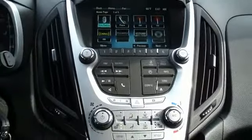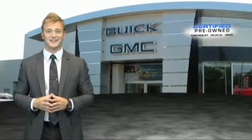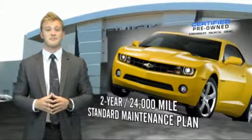For owners of a certified pre-owned GM, the bar has just been raised. Enjoy a two-year, 24,000-mile standard maintenance plan, and a 12-month, 12,000-mile bumper-to-bumper limited warranty.